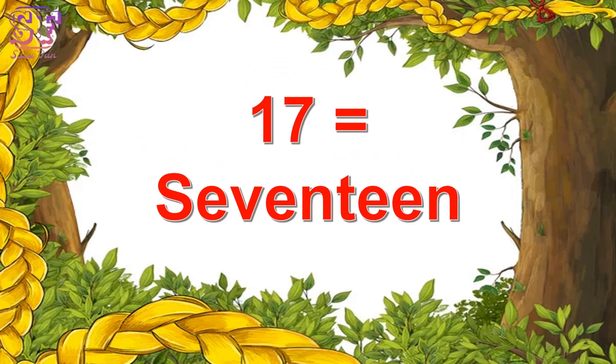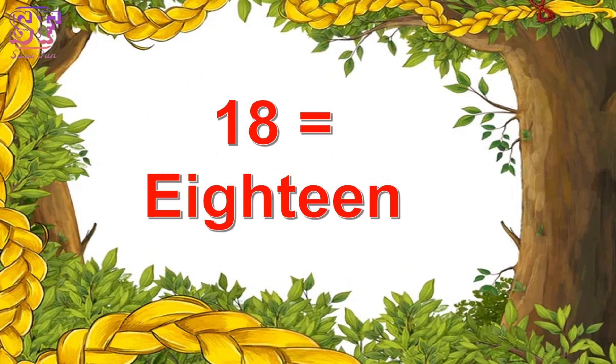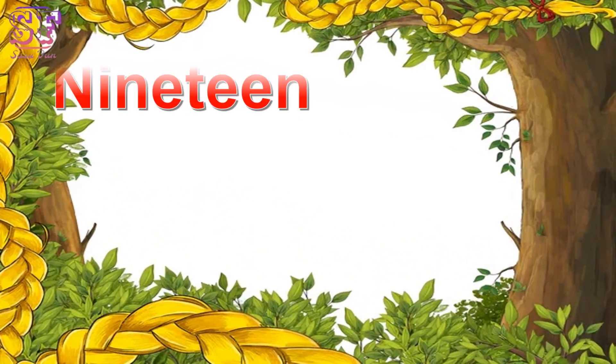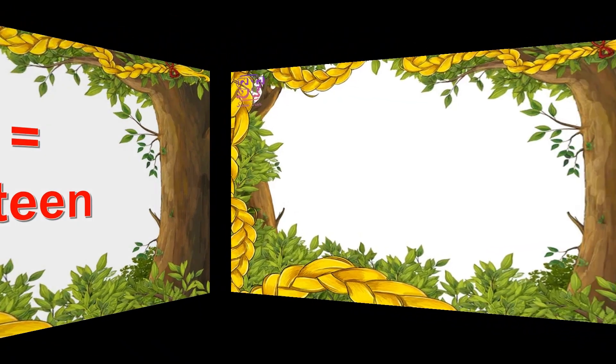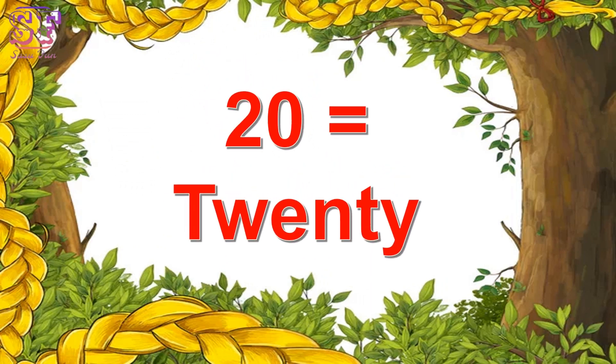Seventeen, seventeen. Eighteen, eighteen. Nineteen, nineteen. Twenty, twenty.